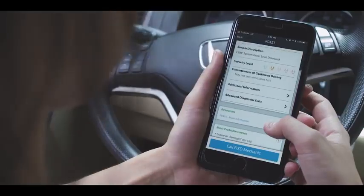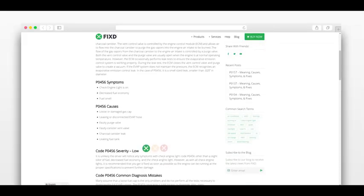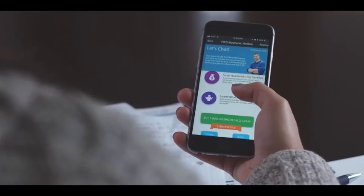You can quickly identify the severity of your problem, the consequences of driving on that problem, and resources to help. Even if you're not scanning, Fixed can give you a second opinion through our certified mechanics.